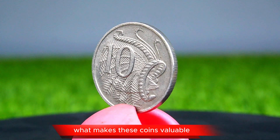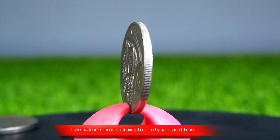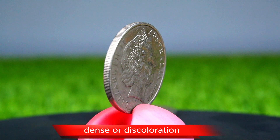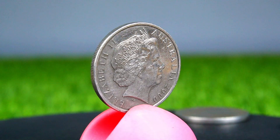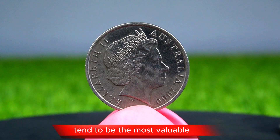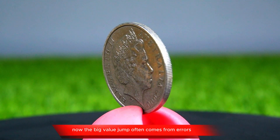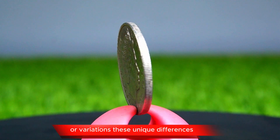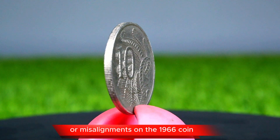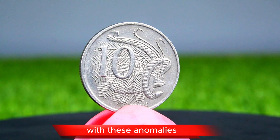What makes these coins valuable? For both the 1966 and 2000 coins, their value comes down to rarity and condition. If you have one of these coins that has been well cared for — meaning little to no scratches, dents, or discoloration — then you are already holding a valuable piece. Coins that are uncirculated, or that haven't been used in everyday transactions, tend to be the most valuable; they retain the original mint luster and are much rarer than circulated coins. The big value jump often comes from errors or variations, like the doubling effect on the 2000 coin or misalignments on the 1966 coin, making them rarer and therefore more valuable. Serious collectors are willing to pay a premium for coins with these anomalies.